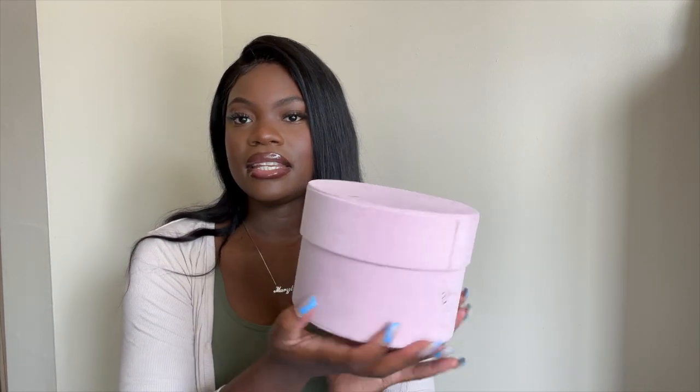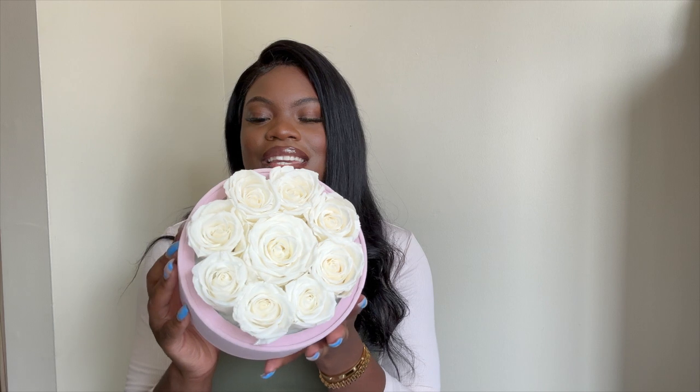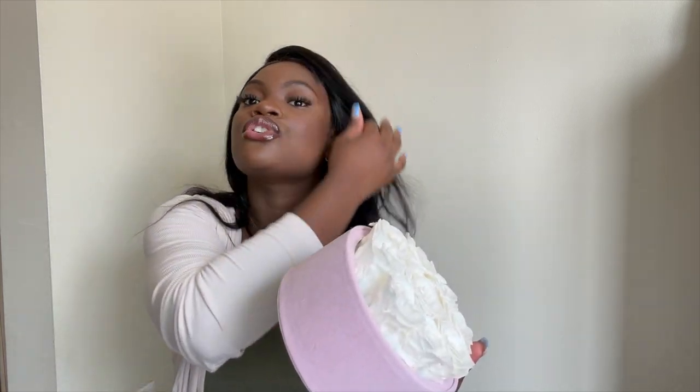I wanted to do a quick shoutout to Rose Forever — Rose Forever sent me these beautiful roses that look so cute and stunning. They literally came in this box right here, and these are actually real roses. I didn't know initially! They have a variety of colors. This is how it looks, and it smells so good. If you want to add that extra razzle dazzle to your room, you want to get your hands on these roses. They also have a guide on how to take care of them.